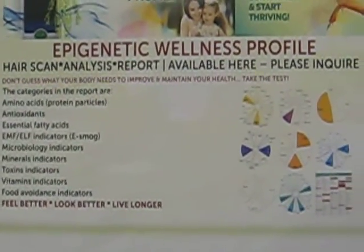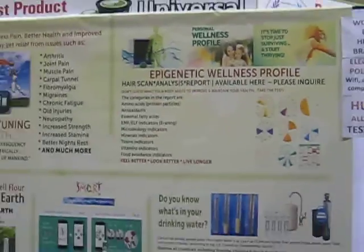So what is an epigenetic wellness profile using a hair scan that you do in like 15 minutes? Yes, that's right. Like right here on the show, it's done right here, right now, and you walk home with it. You get your scan and you get the results emailed to you. You can look at it on your cell phone.